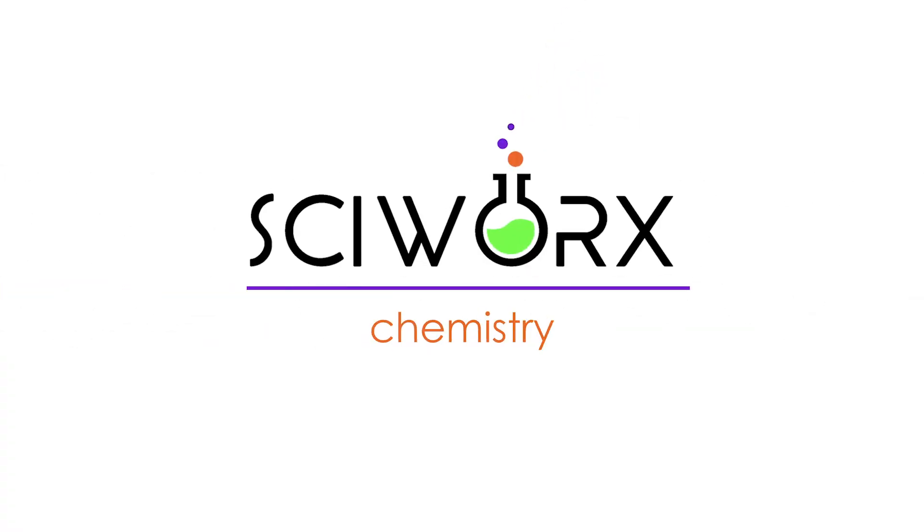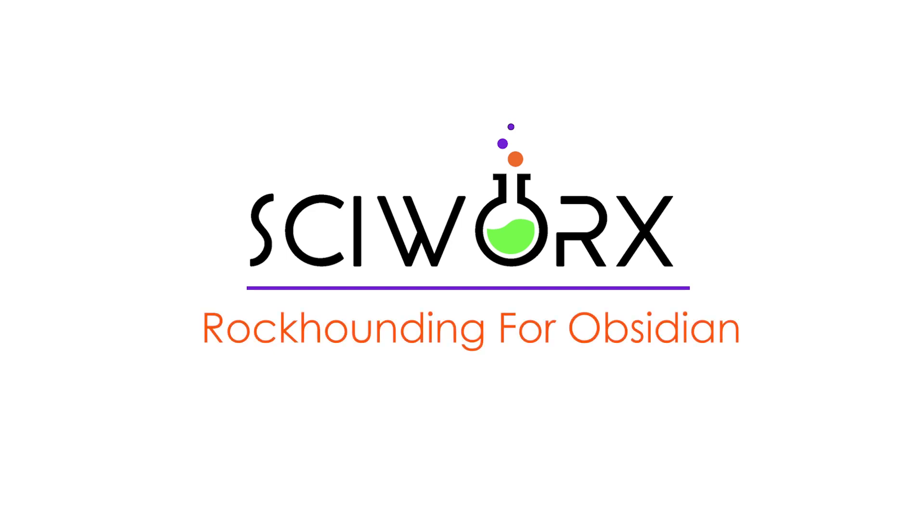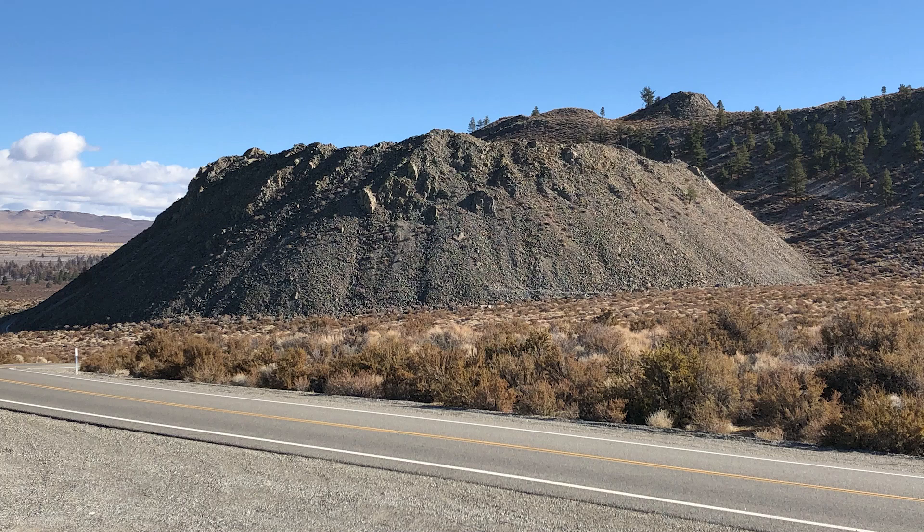Today we're doing some volcano exploring here in the High Sierras at 7,000 feet. Behind me you can see Mono Lake. When I was filming the Mono Lake video, I was shooting some scenes from right over there. And we found some obsidian, just little tiny chips off it. I was like, where the hell did this come from? And I turned behind me, and lo and behold, here was this volcano that I'm sitting on the top of right now.